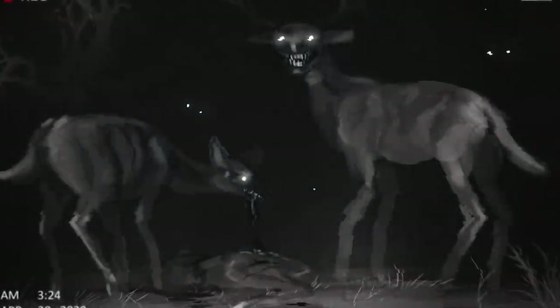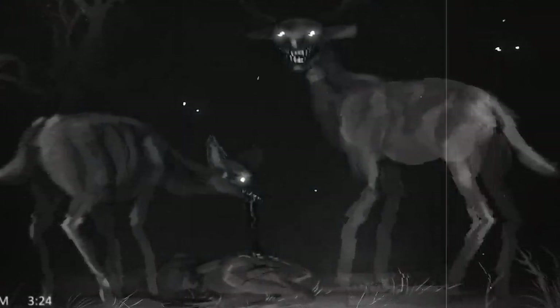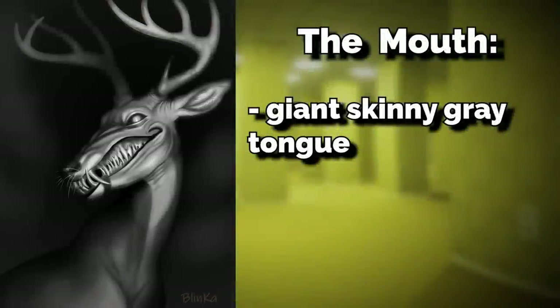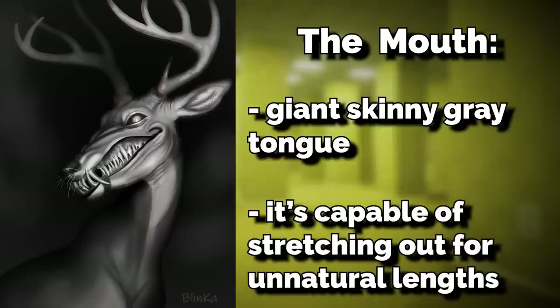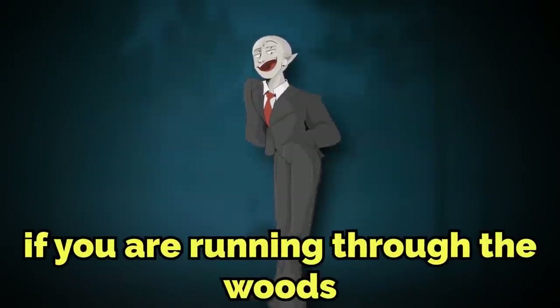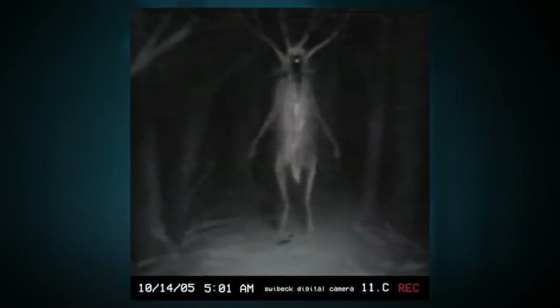Their mouths stretch from ear to ear when fully open, and inside of these mouths is a very weird thing. Their mouths have a giant, skinny, gray tongue coated in some type of saliva liquid. This tongue is capable of stretching out for unnatural lengths — over 100 meters — all while contorting and grabbing whatever it's aiming at. Which is very unnerving if you were running through the woods, being hunted by a giant deer on two legs as it sticks its tongue out to catch you.